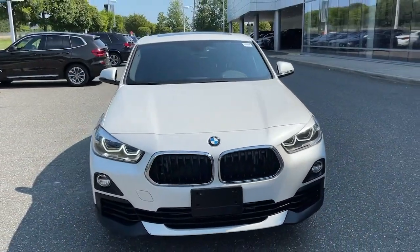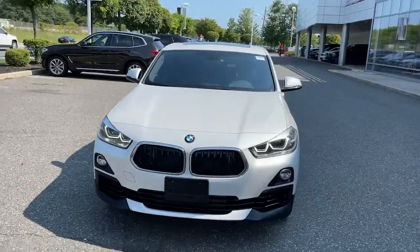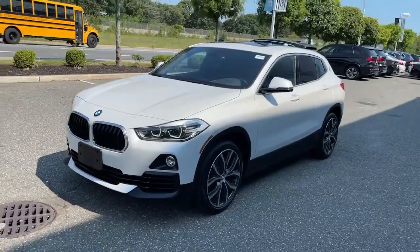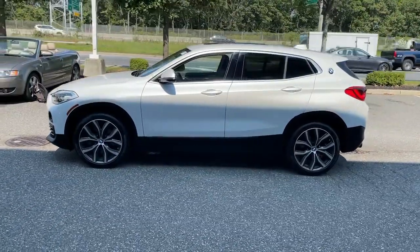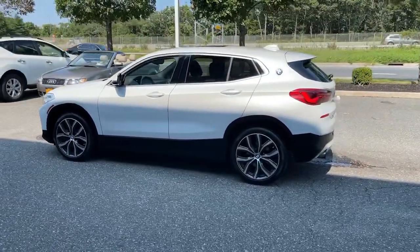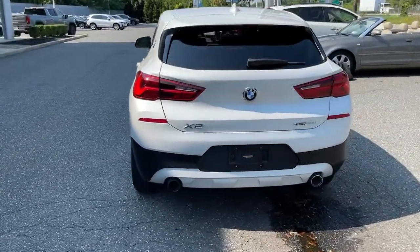Check out this 2018 BMW X2. With less than 5,000 miles on the odometer, this vehicle stands out from the rest. The BMW X2, the bold sports activity vehicle that packs power, cutting-edge technology, and style into a daring coupe-like package.